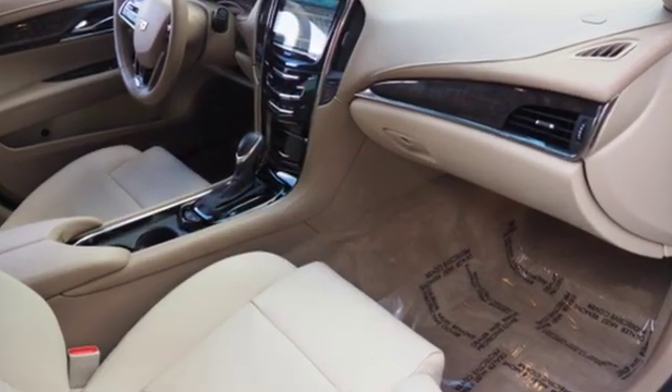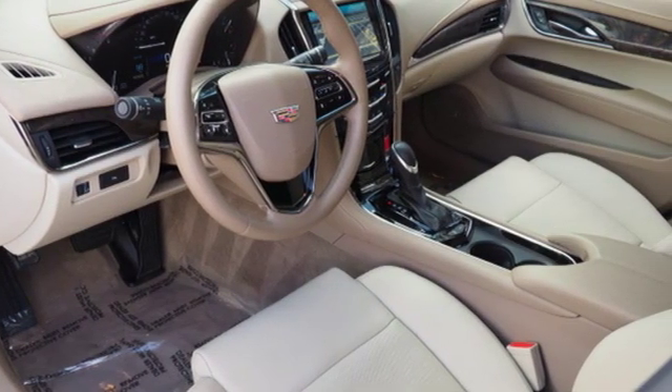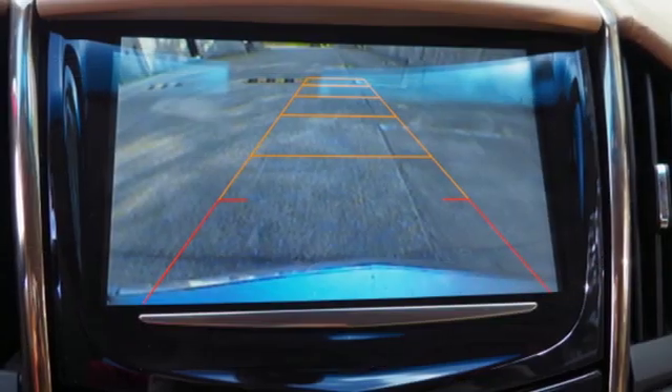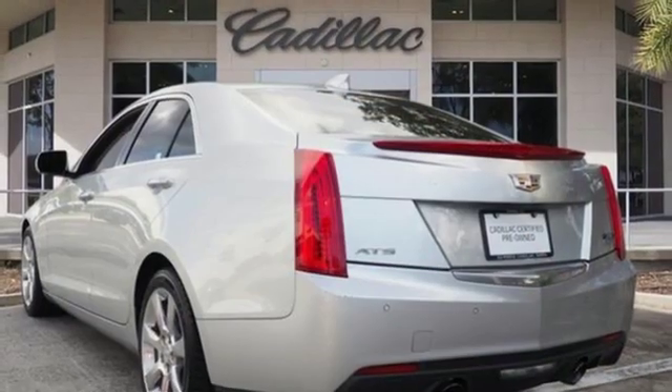Integrated navigation system with voice activation, front heated leather bucket seats, power heated mirrors, express open and closed sliding and tilting sunroof, intercooled turbo inline four-cylinder engine, and sport suspension.